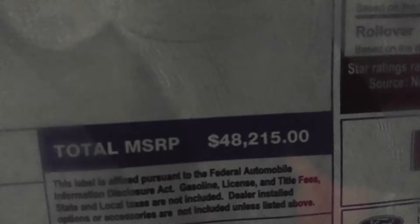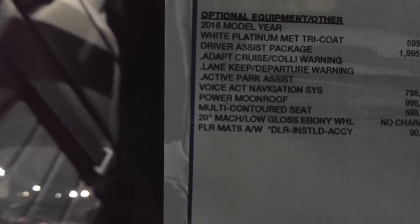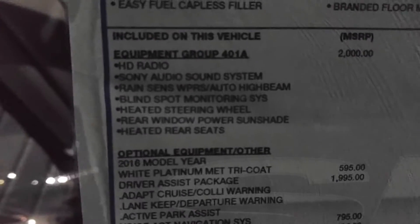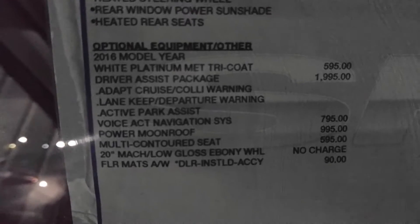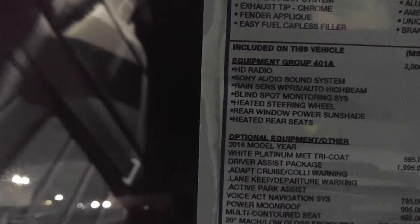Let's see some numbers here — $48,215. It's got a roof, that's a thousand bucks. The paint is $600. It's got heated rear seats as well, a rear window power sunshade — those are nice — heated steering wheel, heated windshield washers, adaptive cruise, lane keeping assist, multi-contoured seat for $600, floor mats for $90 — they can't throw those in as usual — chrome exhaust tip, and easy fuel capless filler.